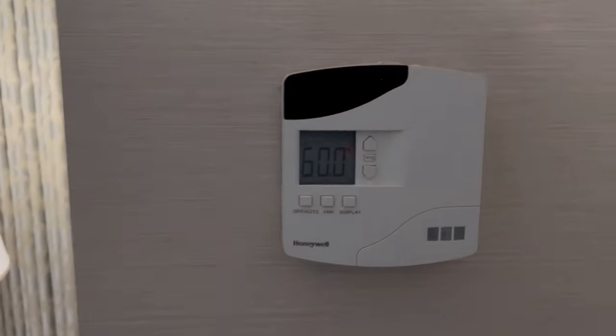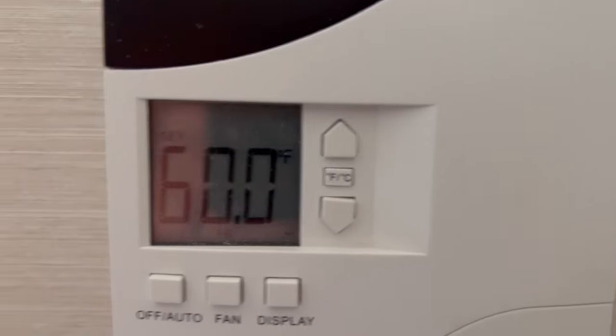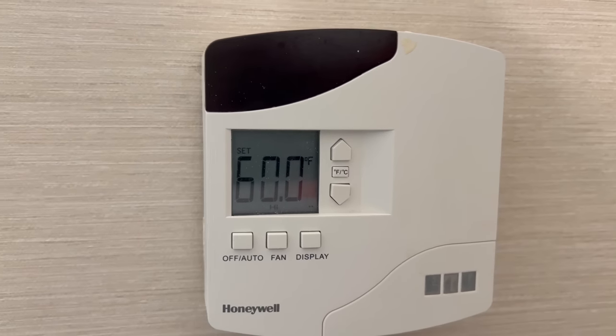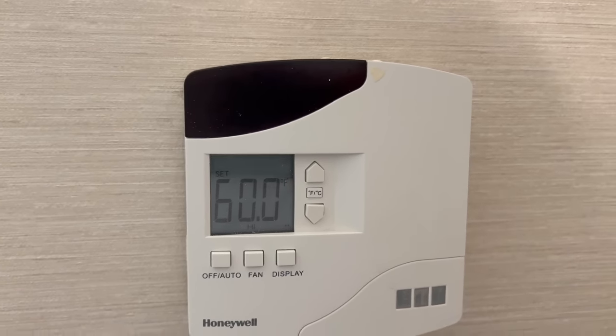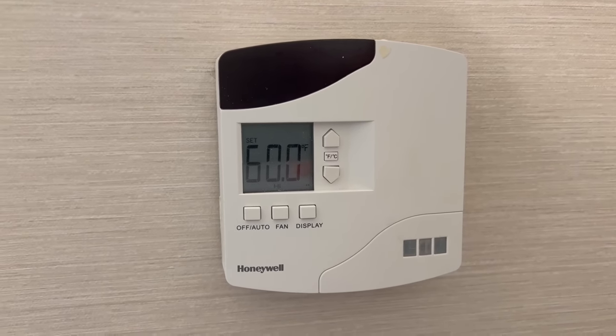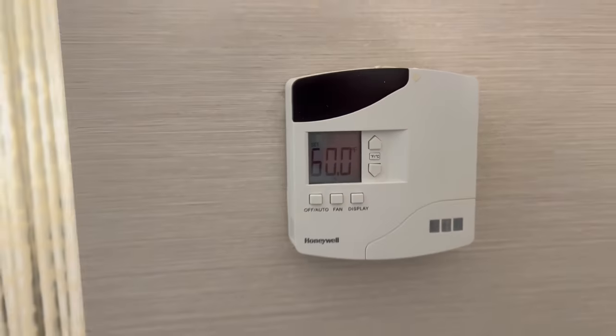In case anyone is thinking about coming here — a lot of hotels don't let you go down to 60 degrees, but this one does. The others are like 64 or 65. So if you're someone who gets a little hotter, you'll like that this goes down to 60.